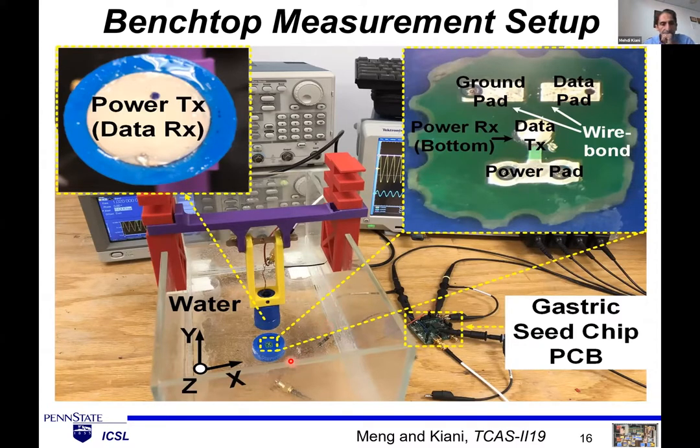The benchtop measurement setup had a water tank. A power transmitter transducer touches the water and also serves as the data receiver. On the implant side, two transducers are stacked on top of each other — each 1 mm in diameter — connected with silver epoxy. One receives power, the other transmits data. They are wire bonded to their pads. The separation in the water tank was a couple of centimeters, and everything is connected to our chip.